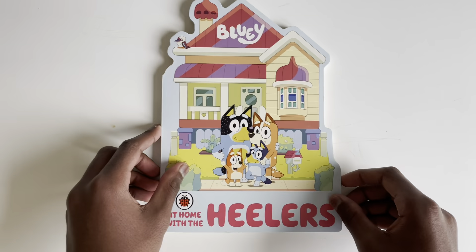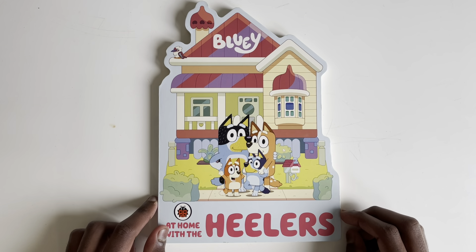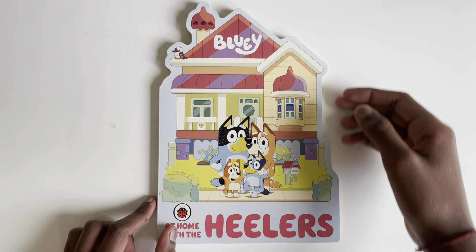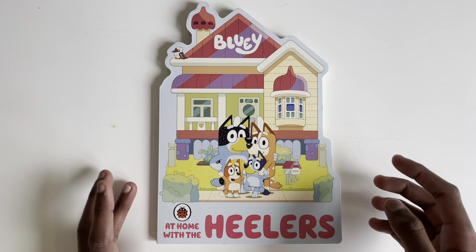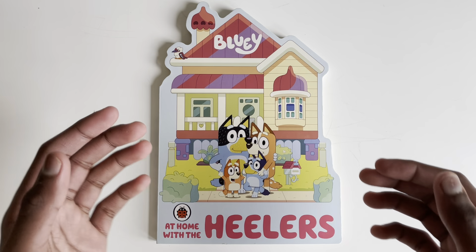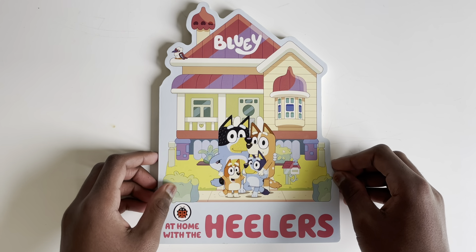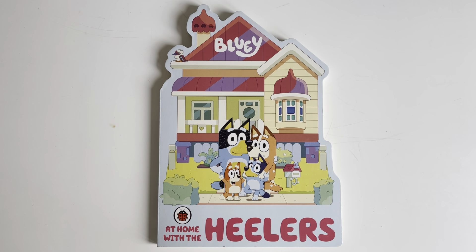And that's it from today's amazing book — Bluey: At Home with the Healers! I'm sure you all would have enjoyed this book, especially with the special paper we've made to make it look like Bluey's house. If you enjoyed this video, please subscribe so you can explore more of our amazing books together. See you next time, and thank you for watching!